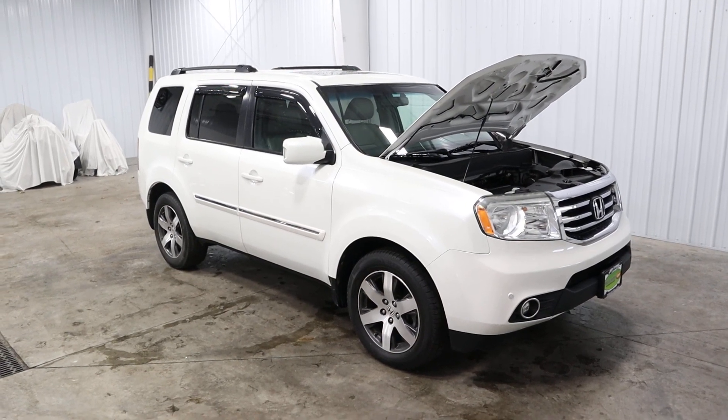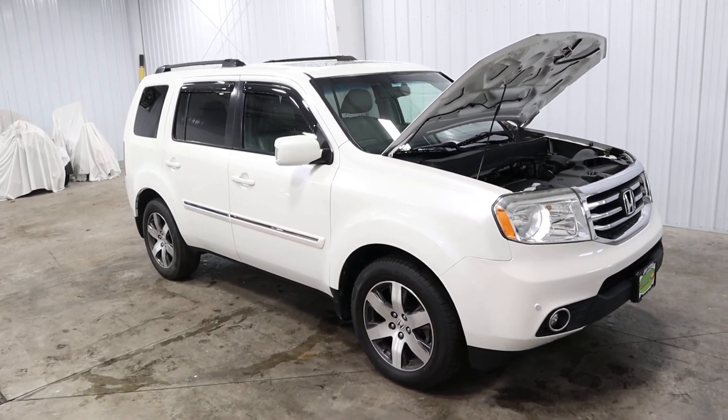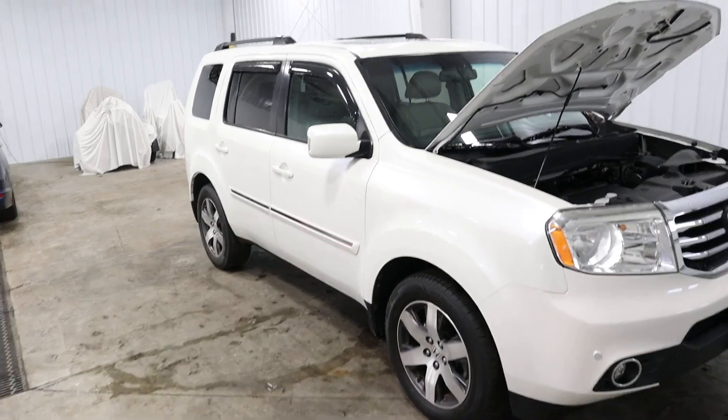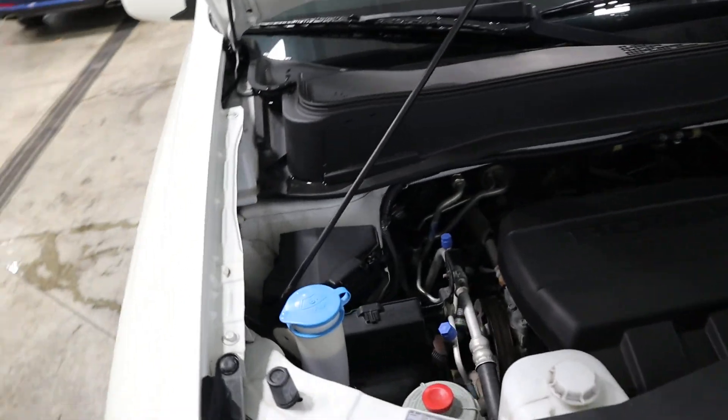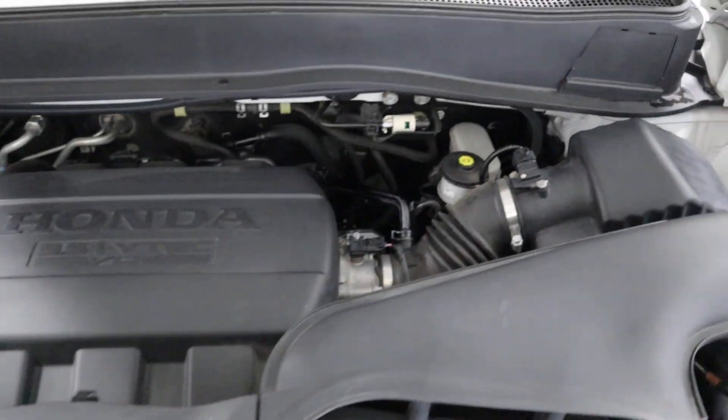Hello folks and welcome to Midtown Auto Center where today I want to talk to you about a 2013 Honda Pilot Touring with only 82,000 miles. It has a 3.5 liter V6 engine and as you can see it is super clean.